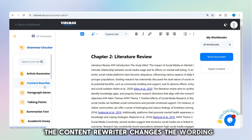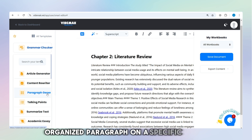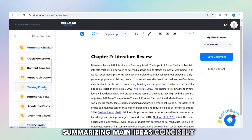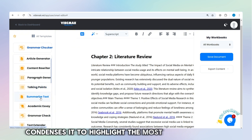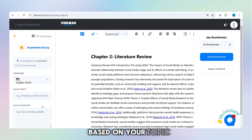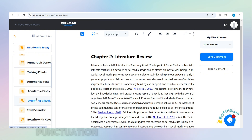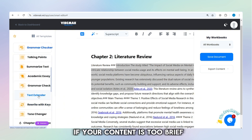If you have existing content that needs rewording, the content rewriter changes the wording while maintaining the original meaning. The paragraph generator can quickly generate a well-organized paragraph on a specific subject. The talking points feature produces key points or highlights perfect for presentations or speeches, summarizing main ideas concisely. If you need a shorter version of a lengthy text, the summarized text tool condenses it to highlight the most important points. For academic work, the academic essay feature generates a complete essay based on your topic, assisting with research and writing tasks. The grammar checker reviews your text for spelling, punctuation, and sentence structure errors, helping improve writing quality. If your content is too brief, the text extender helps by expanding the text while keeping it clear and relevant.